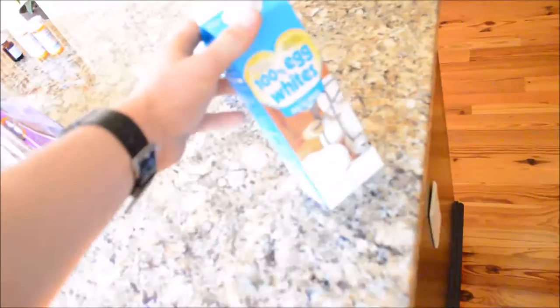I have about six egg whites made, as you guys have seen in my previous videos. I'm going to have a cup of Greek yogurt and some of these chocolate chip pancakes. Just ate breakfast, about to go upstairs and work on my website.